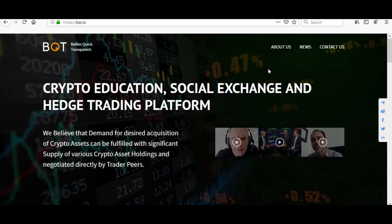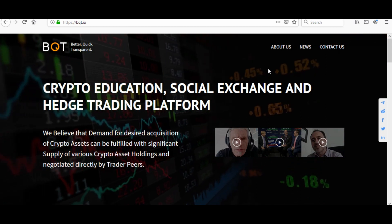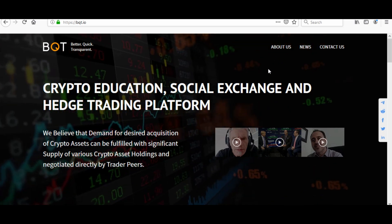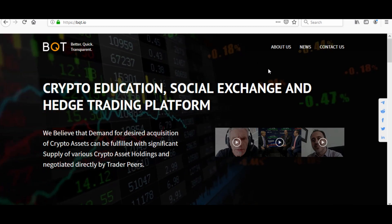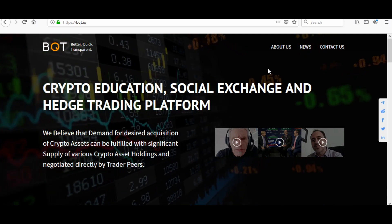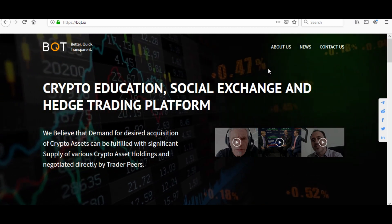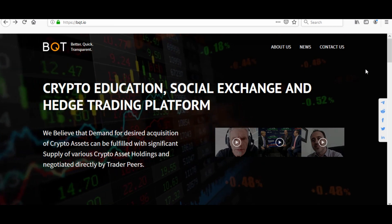Class is now in session. This one is called BQT. BQT stands for Better Quick Transparent — a crypto education social exchange and hedge trading platform. We believe that demand for desired acquisition of crypto assets can be fulfilled with significant supply of various crypto asset holdings and negotiated directly by trader peers.